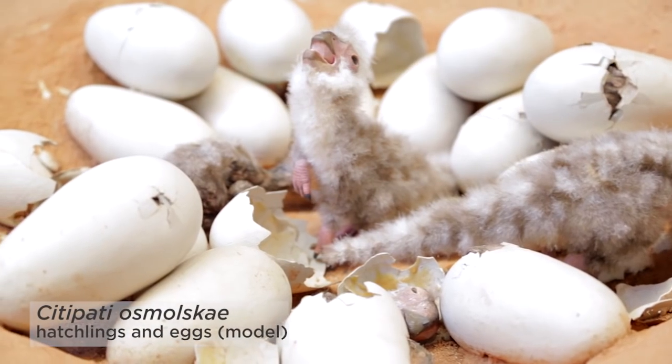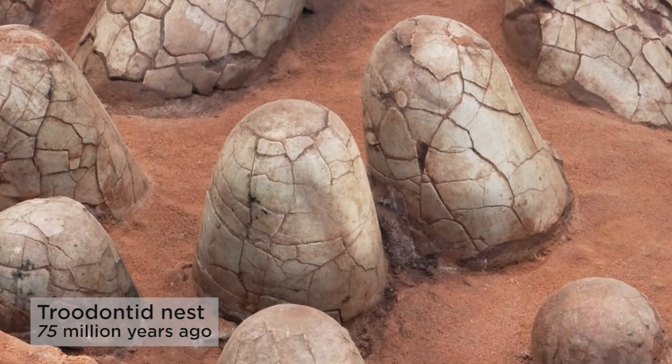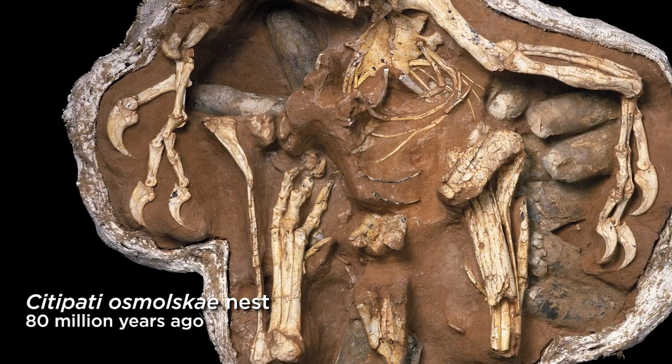Dinosaur eggs and nests are a really unique source of data, including specific nesting styles and egg shapes, and the arrangement of eggs in a clutch. And in rare cases where we have an adult dinosaur preserved on top of the eggs, we can infer things about whether this dinosaur was brooding or not.